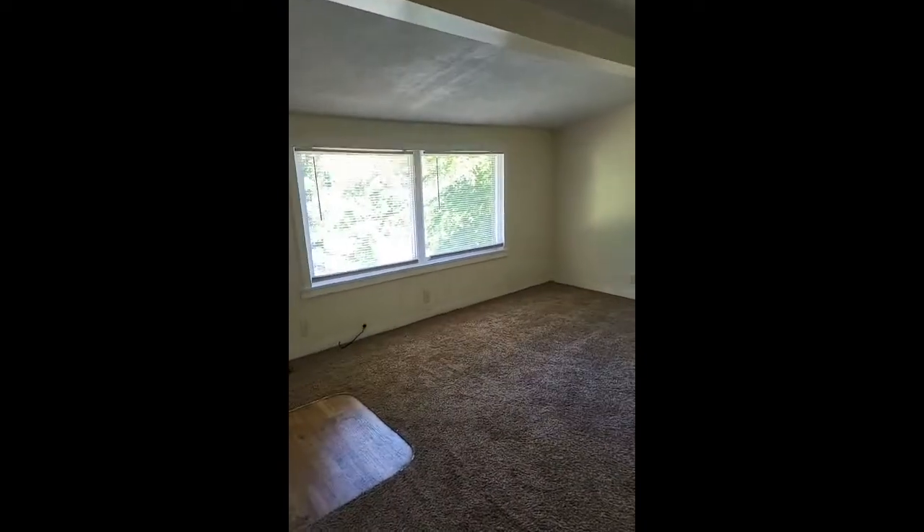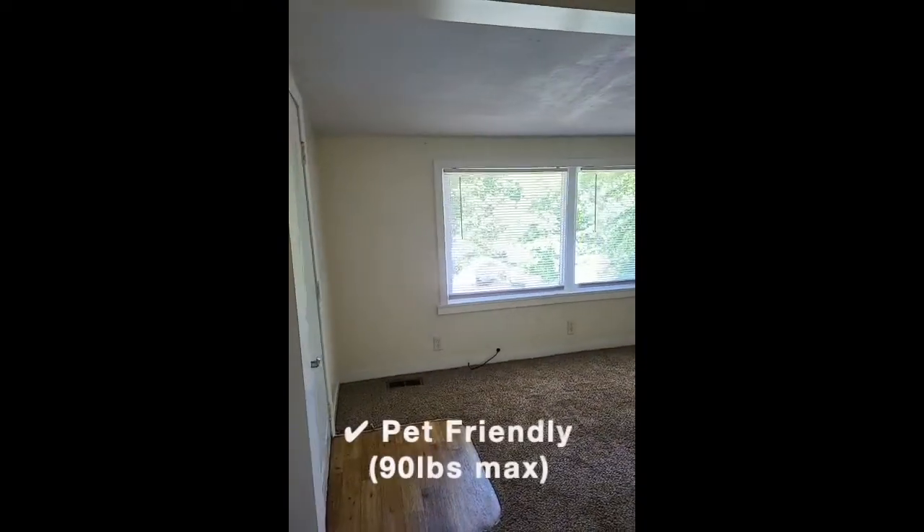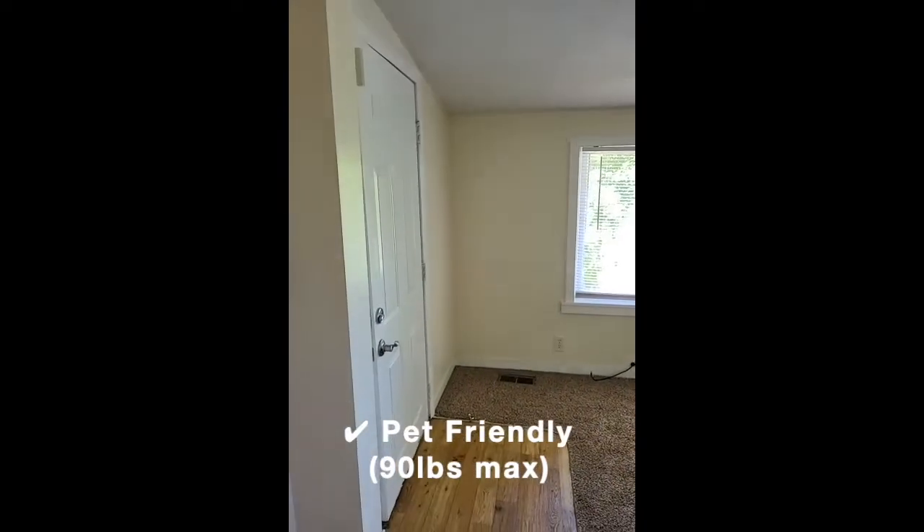We do accept Section 8. We are also pet-friendly, though extra fees do apply.